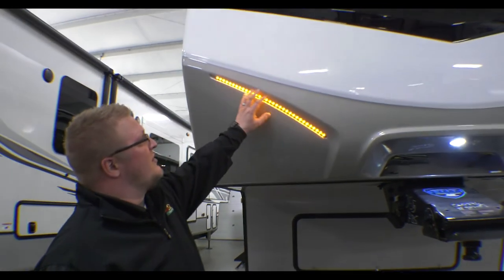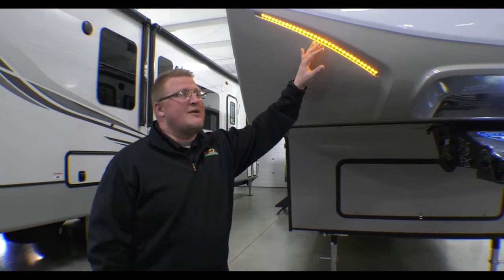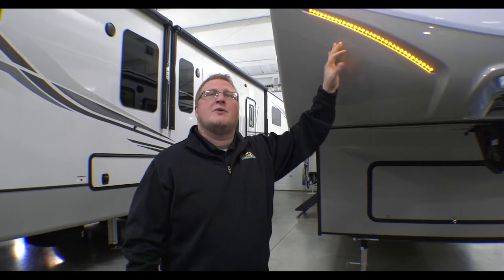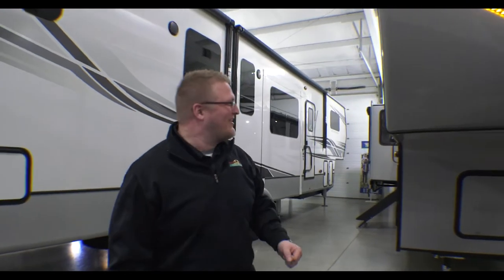Another thing I want to touch on is you do see how you have the amber lights out here. Cougar does that on purpose because these amber lights you can keep them on going down the road and it is legal in all 50 states. So you can proudly display your Cougar.